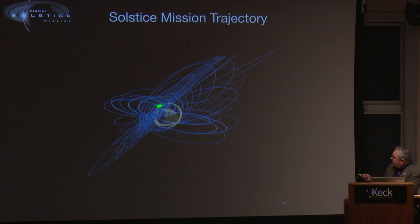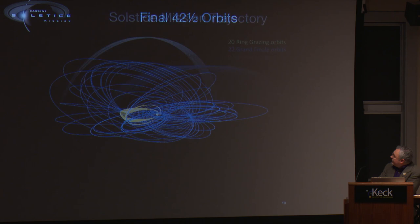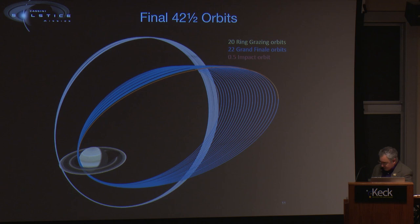Now we're in a set of orbits highlighted in tan. Since November of last year, from November to April, we've been in what we call our ring-grazing orbits, because these orbits bring the periapsis close to the F-ring. We've never been this close to the rings of Saturn before — we're just grazing the outer edge of those rings. We did that 20 times.